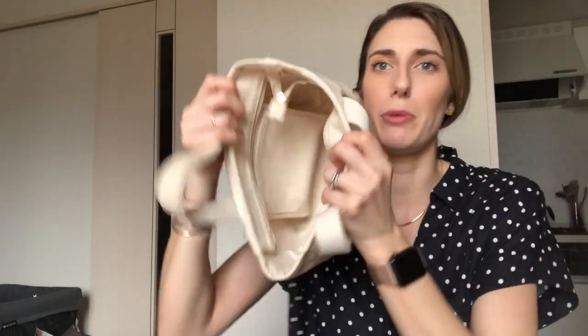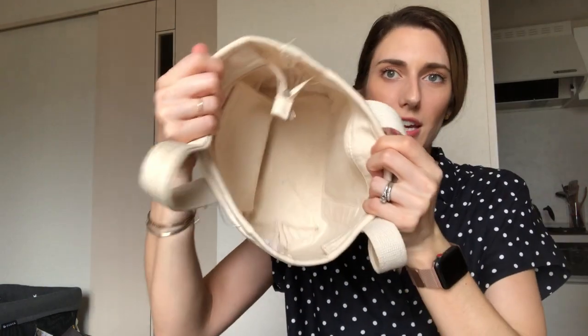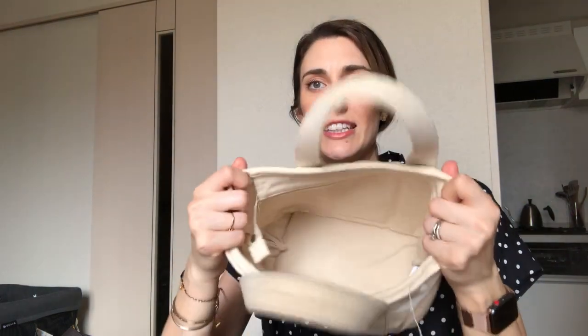My next essential is a diaper bag. You may be looking at this thinking, how do you fit everything for your baby in this tiny bag? I think that same thing every single day. This is a little bag I bought at a local store in Ikebukuro — it's just from Converse, and it's not big at all. But it can fit the essentials: diapers and wipes, one change of clothes, my wallet, sunglasses, a couple of toys, and maybe a snack or two — and I still have room to spare.